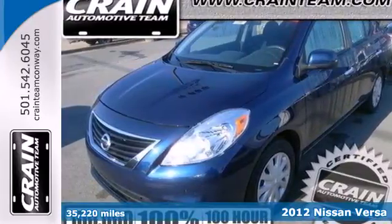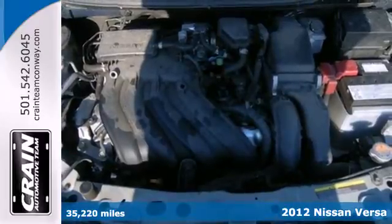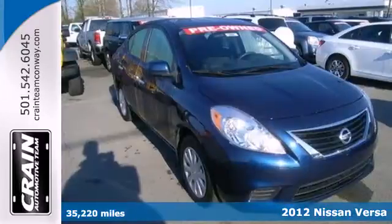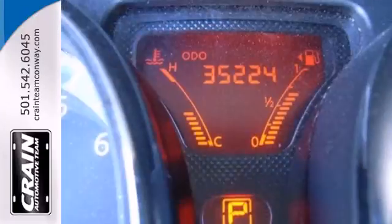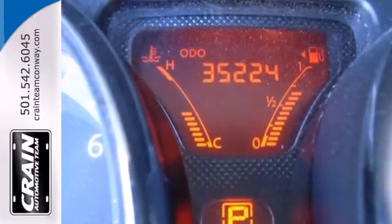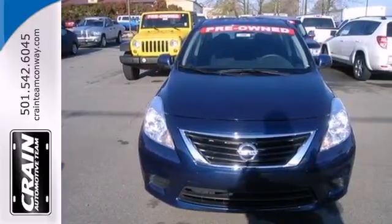It's a 2012 Nissan Versa. This people mover has plenty of cargo room and it makes errands and travels safer with front and rear stabilizer bars and speed sensitive steering. Entertain your passengers with the CD player and keep them cooled with the air conditioning. Come in today and take this Versa for a test drive.